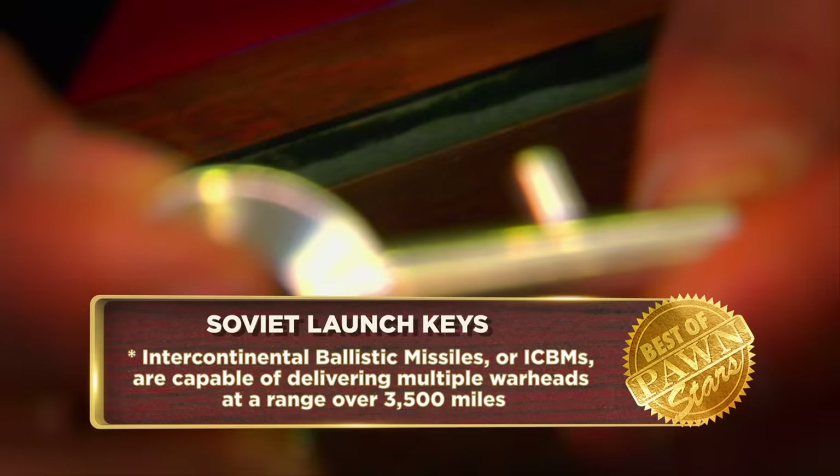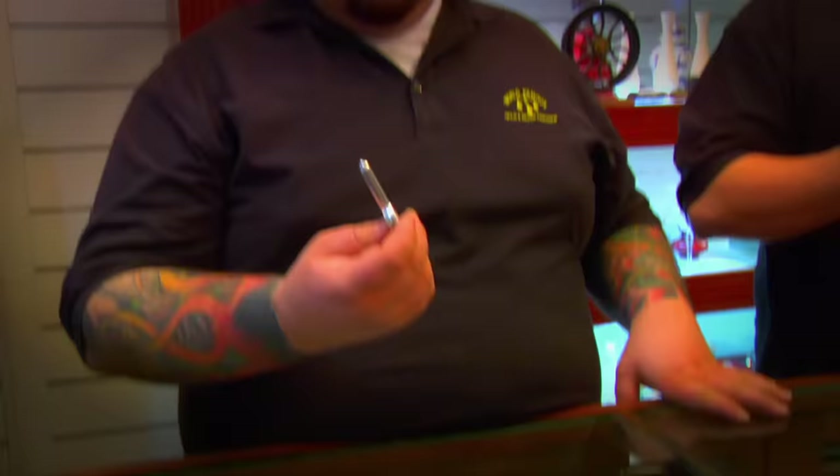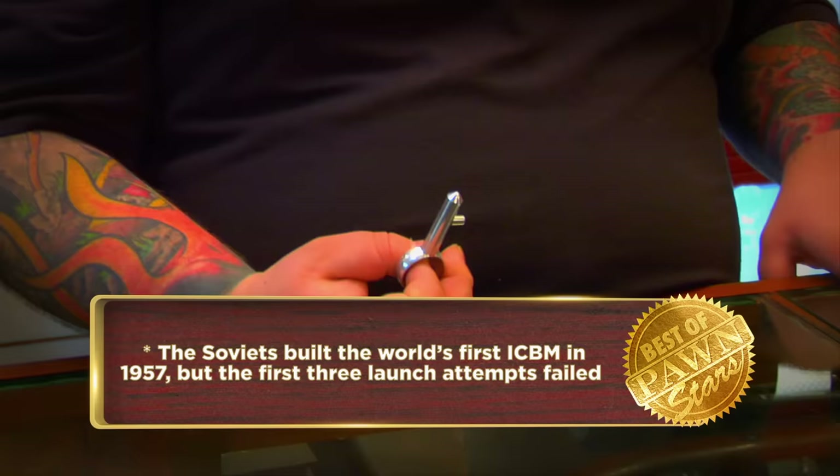When people first see the keys, I usually describe them as the keys to the end of the world as we know it. There's a real creepiness about it because you realize what they would have unleashed is more than what your mind can wrap around. The thing that scares me about this — I could make this myself. I have a mill and a lathe in my garage.